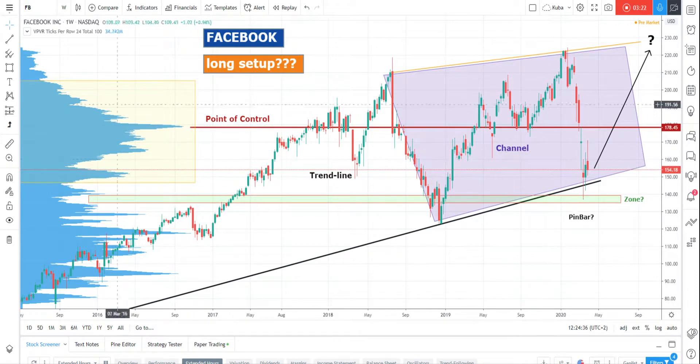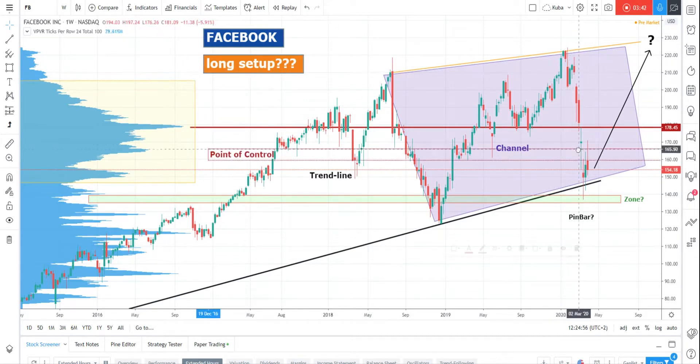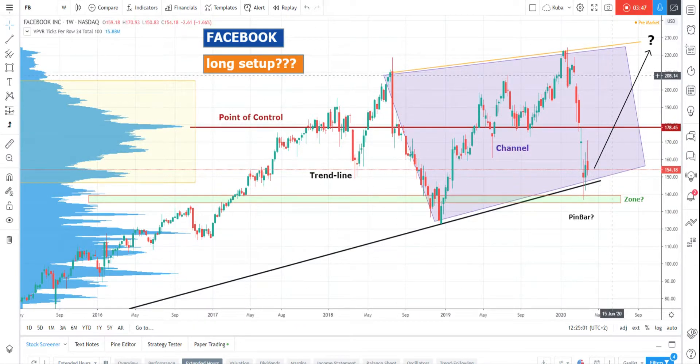Our maximum profit target is the border of the value area around 205. The market dropped very fast to the downside, and as mentioned in a previous video, the market has a tendency to fill areas that were traded very quickly with little volume. So if the market goes higher, we can fill almost this gap at around 208. So we have really enough space to earn some profits — we have the trend line, the zone, the rejection, the border of the value area, and the point of control.